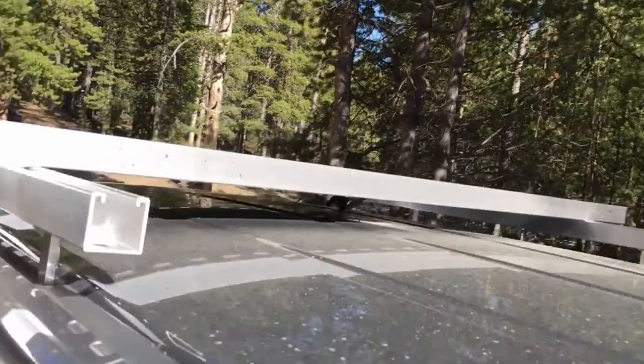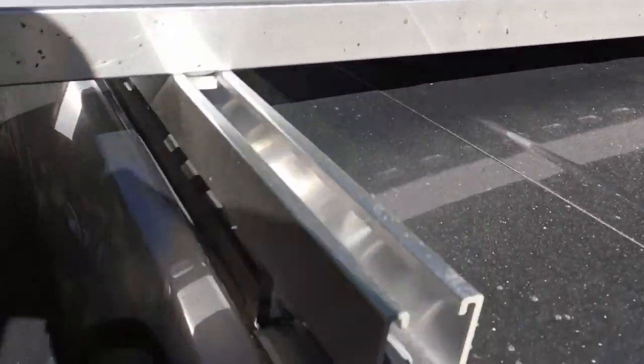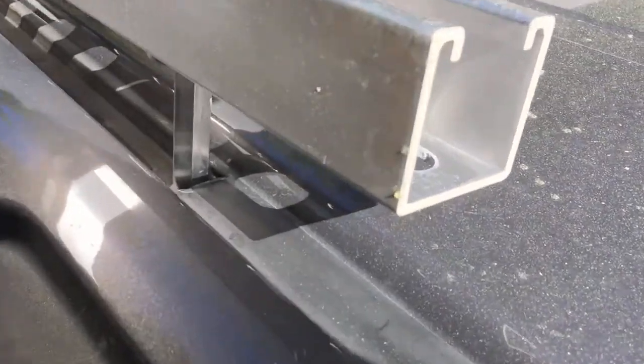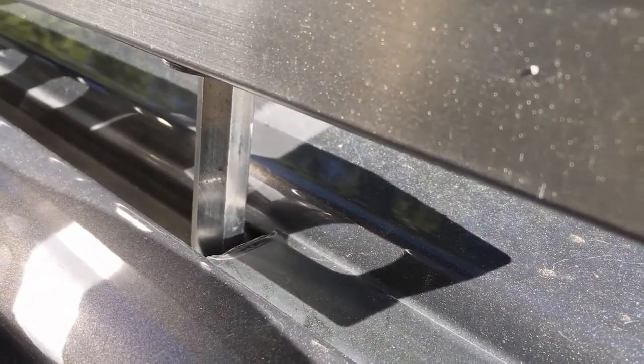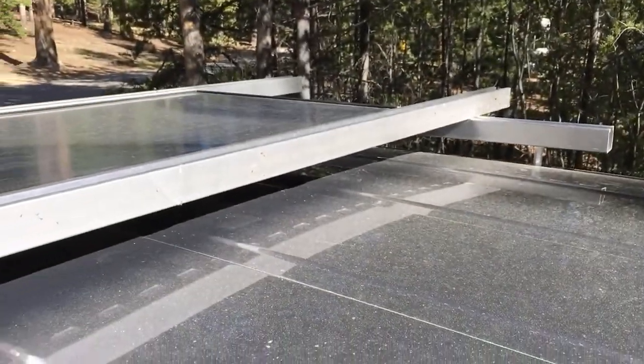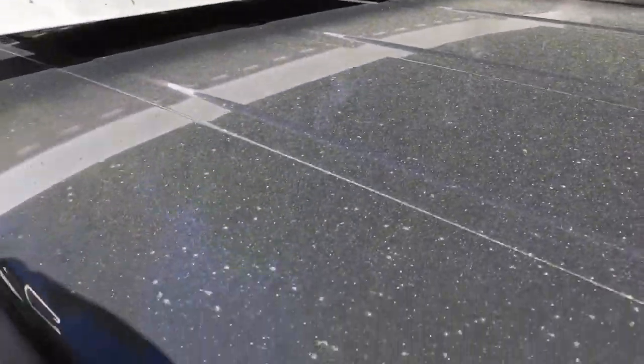Here's the solar panel up on the roof. That's been working great, keeping my battery pack charged. Built it on a Unistrut and it's just held on there with some standoffs so I can remove it when I get home and I'm not using it. It held on in 85 to 90 mile an hour winds while I was driving, so it should be fine.